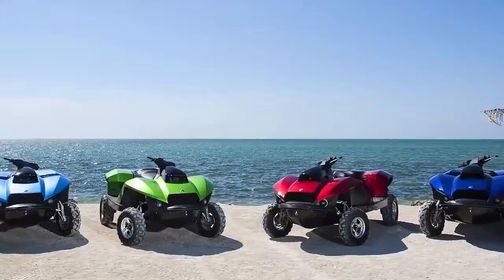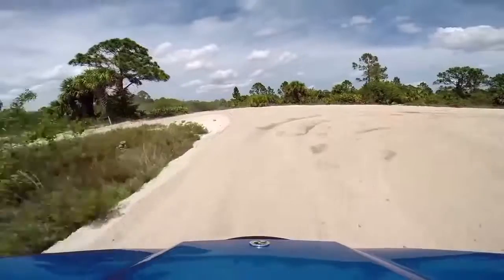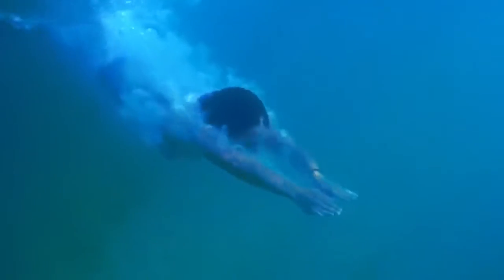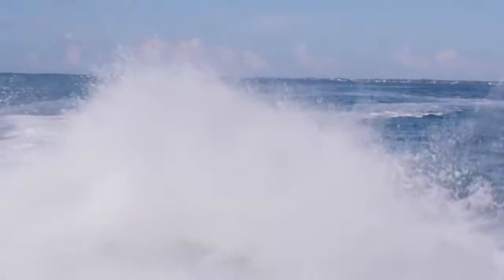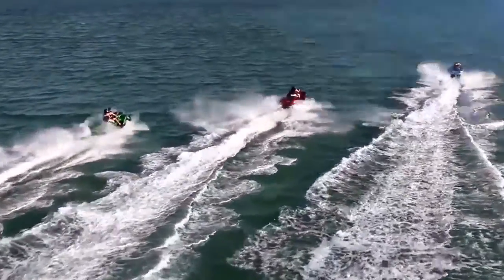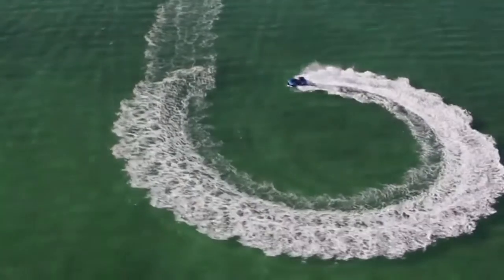Whether you're eating up the trail, slicing through the water, just kicking back, or taking a swim, the Gibbs QuadSki is definitely a sports enthusiast's dream. For a look at the BuySki, the QuadSki, and Gibbs' other great high-speed amphibians, check out the links below.